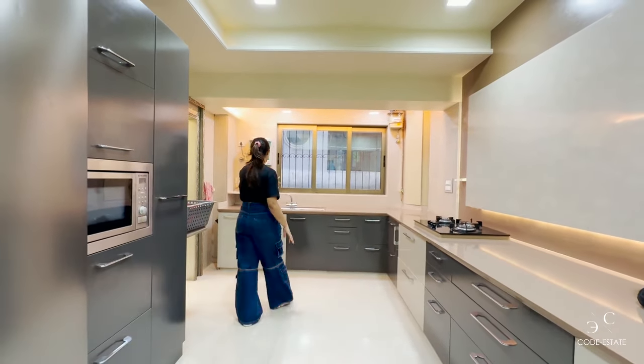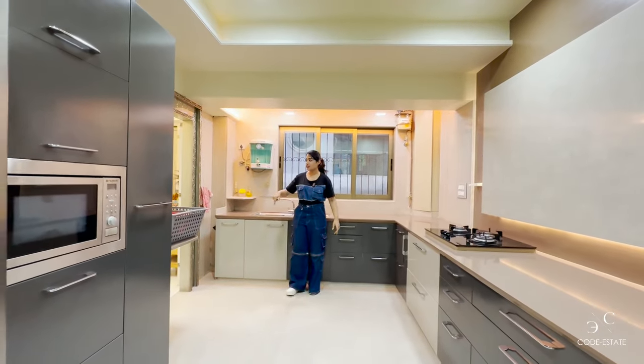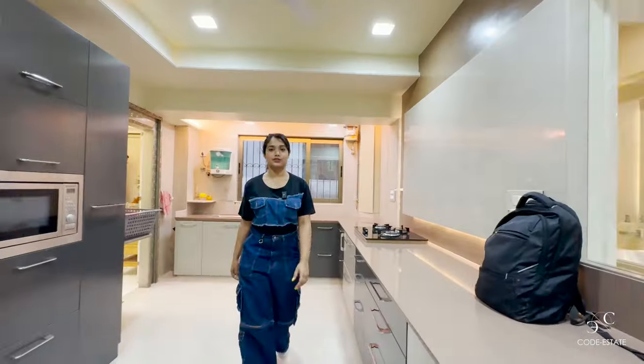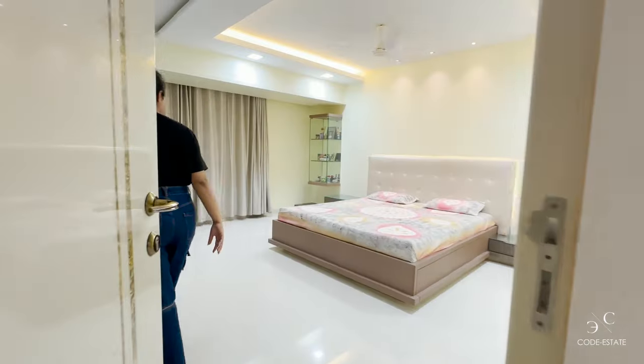This is your service platform with a sink and a window on this side for ventilation. As you go further inside, you have a dedicated puja room. Now let me show you the master bedroom.